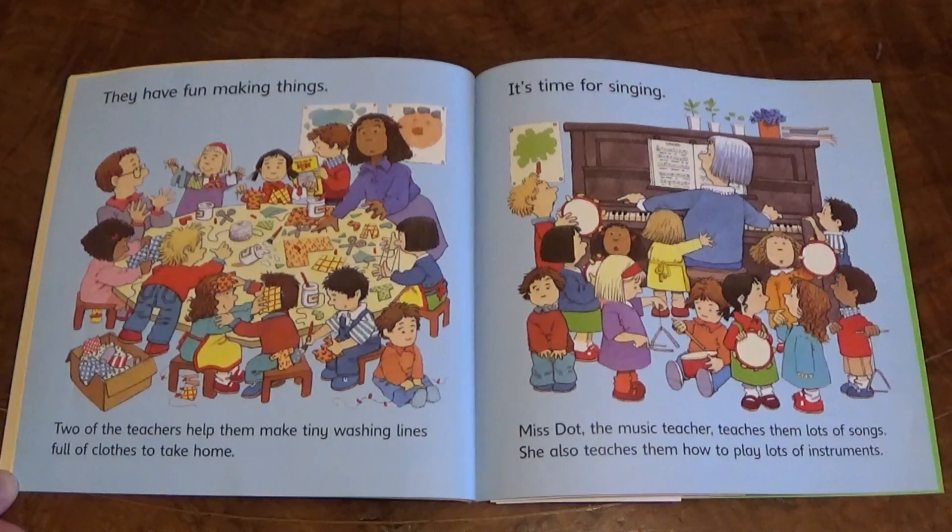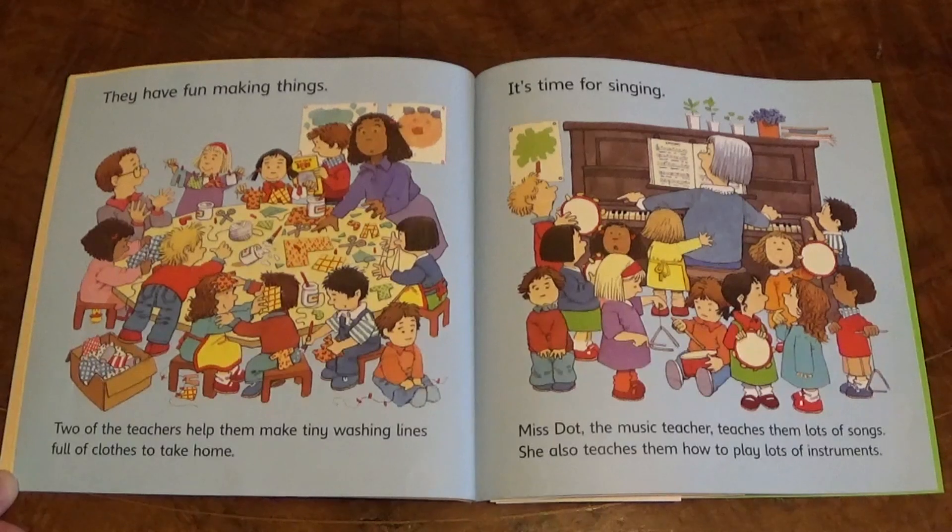Two of the teachers help them make tiny washing lines full of clothes to take home. It's time for singing. Miss Dot, the music teacher, teaches them lots of songs. She also teaches them how to play lots of instruments.